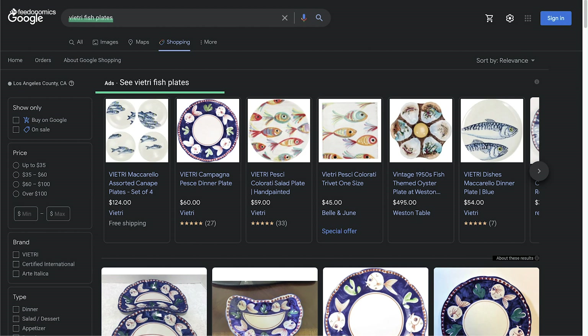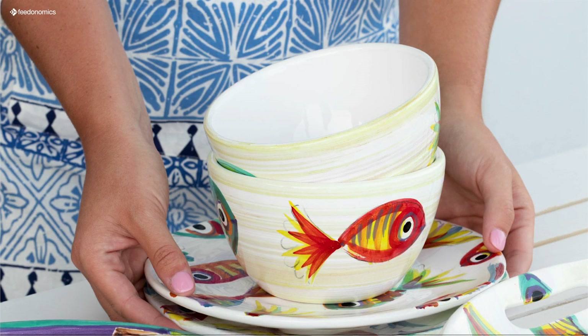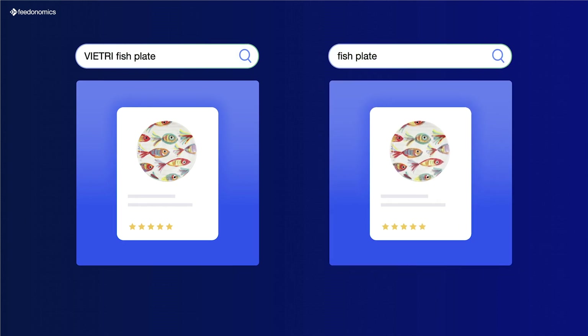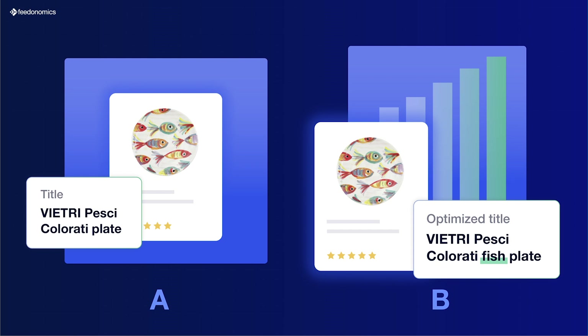VHRE is an Italian brand, so many of their products have Italian words in them. It's always good to connect the dots and have at scale the Feedonomics team there to support the translation from Italian to English and allow us to test different methods and capture searches. People might be referencing a product they saw opposed to the actual product category name — for example, searching for 'VHRE fish plate' or just 'fish plate.' We were able to A/B test including the term 'fish' in our description or title, and we did see some improvement in campaign delivery.